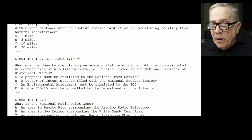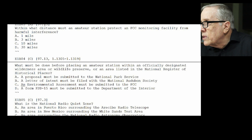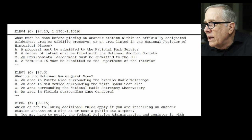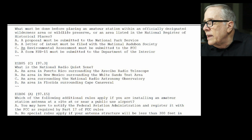E1-B04: what must be done before placing an amateur station within an officially designated wilderness area, wildlife preserve, or an area listed in the National Register of Historic Places? They want an environmental assessment to be submitted to the FCC. I was a planning commissioner for a while — I think there's a distinction between that and a full EIR. In any case, it's an environmental assessment report.